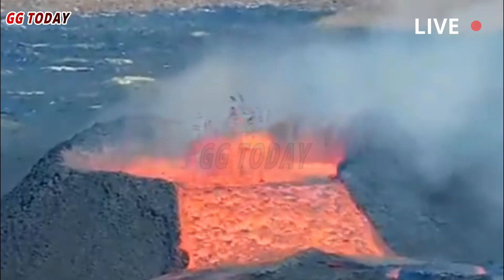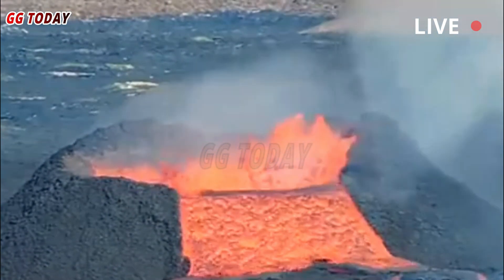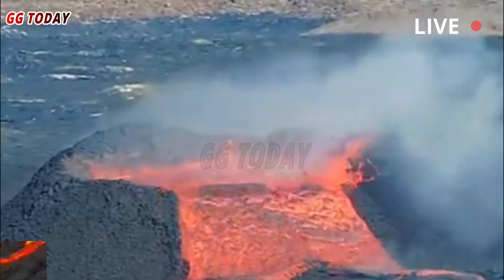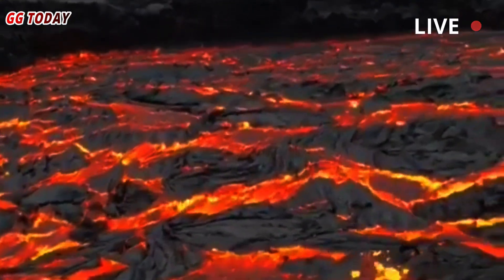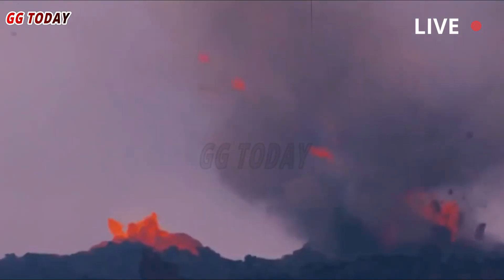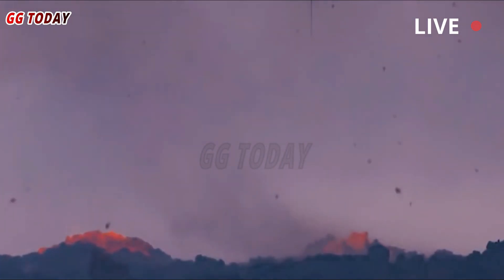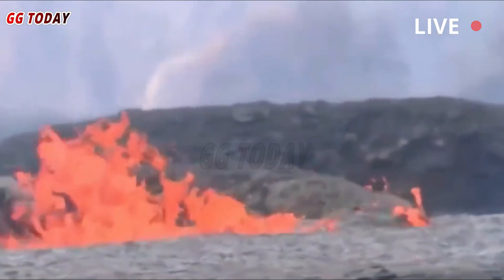Scientists discovered the magma layer through years of extensive research and data evaluation. Scientists have determined that the movement of the hidden magma layer beneath Yellowstone's surface influences volcanic activity in the surrounding area. Effective protection of life and property depends largely on the combined efforts of scientists, government agencies, and public participation to respond appropriately to changes in the activity of the Yellowstone supervolcano.